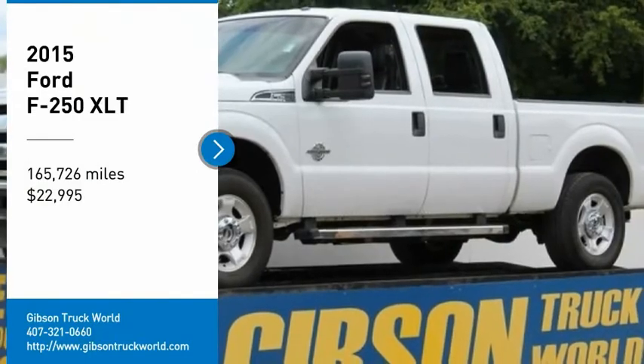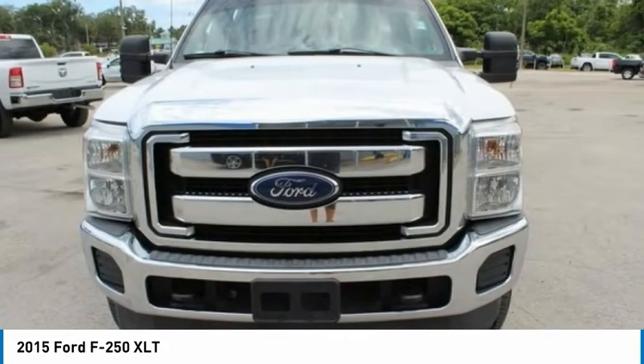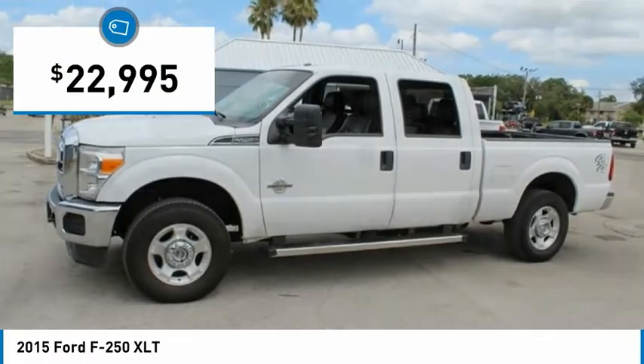You are going to love the 2015 F-250 Super Duty — head-to-head fuel efficiency, head-to-head towing, head-to-head torque. Ford F-250 Super Duty, and is priced below $25,000.